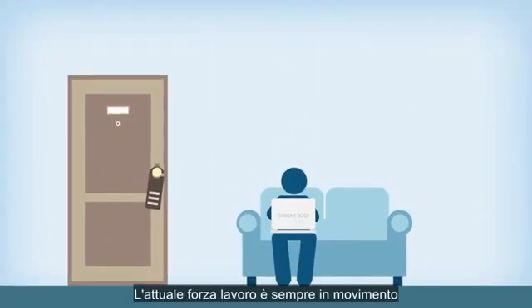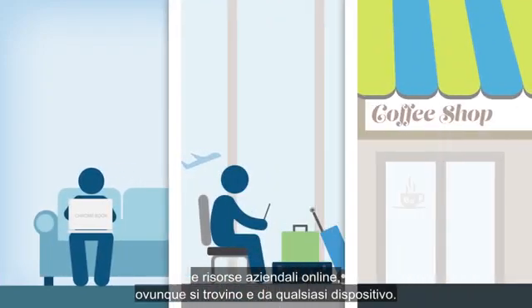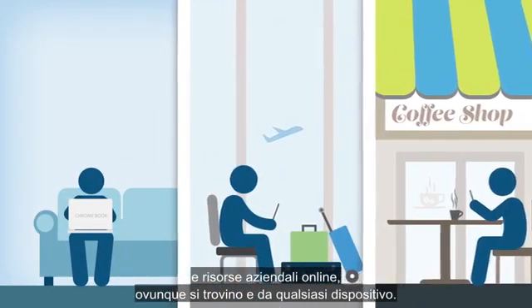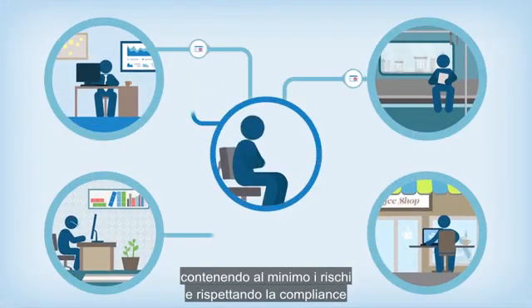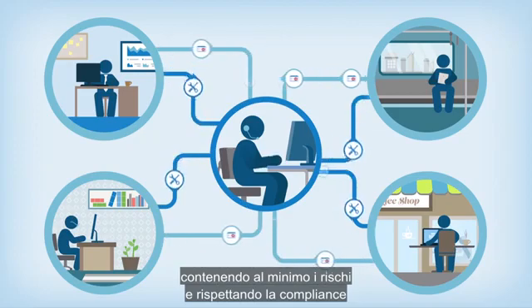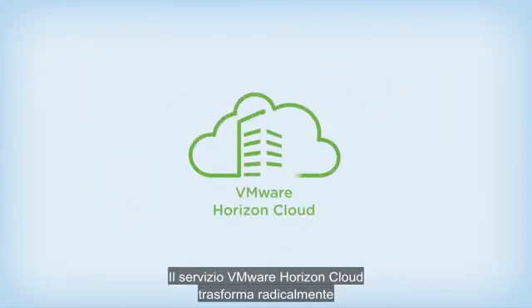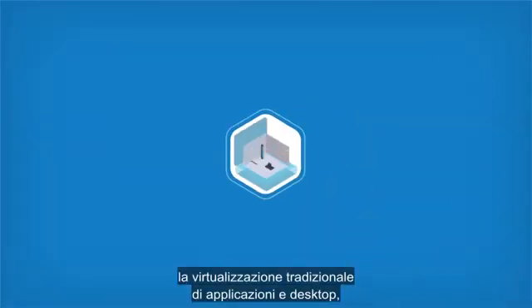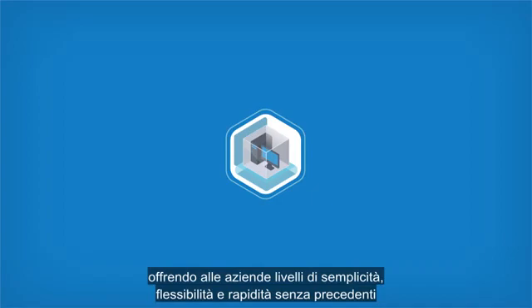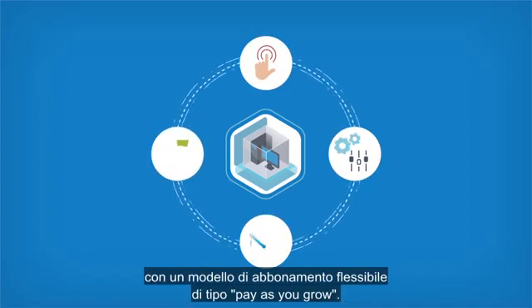Today's workforce is on the move, with employees accessing corporate data, applications, and online resources across more devices and locations. But supporting the demands of a mobile workforce while minimizing risks and maintaining compliance can be overwhelming for many IT teams. The VMware Horizon Cloud service radically transforms traditional desktop and application virtualization by giving organizations unprecedented simplicity, flexibility, and speed with a flexible subscription model that lets them pay as they grow.